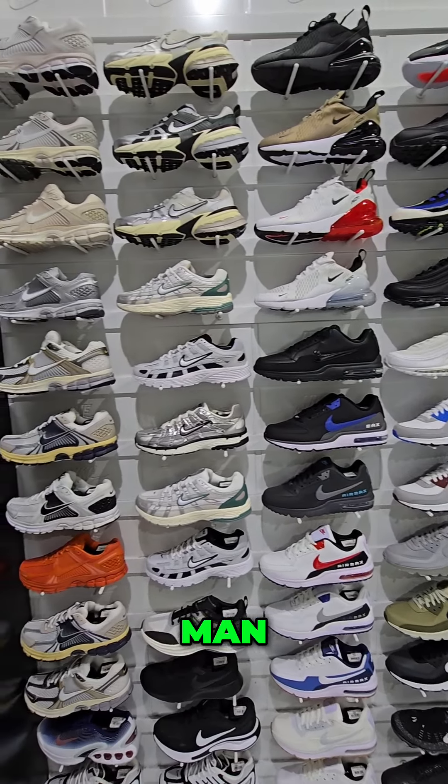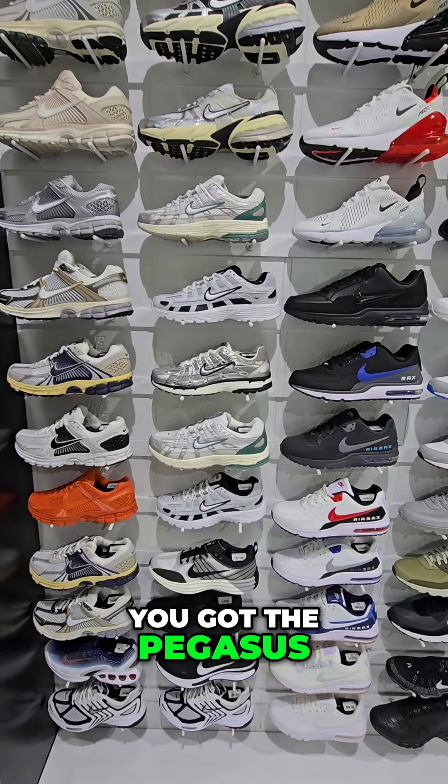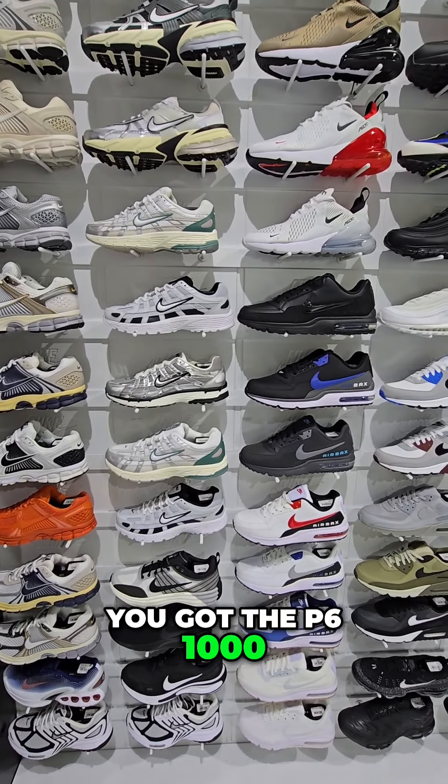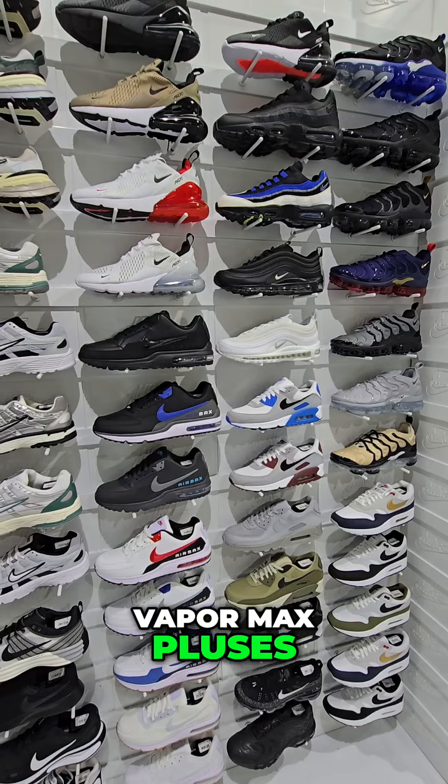I like this section right here. Let me know what you guys think stands out. You got the Pegasus, you got the P6000, LTDR, Air Max 90s, Vapor Max Pluses.